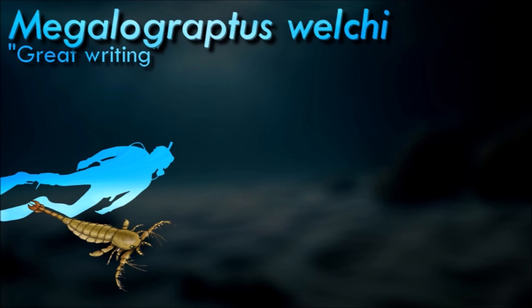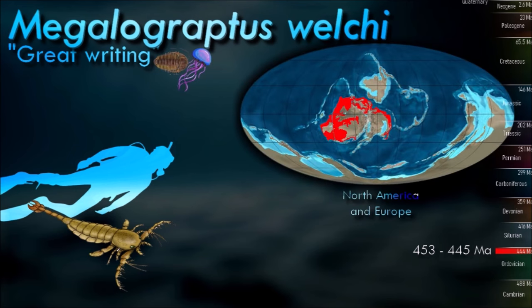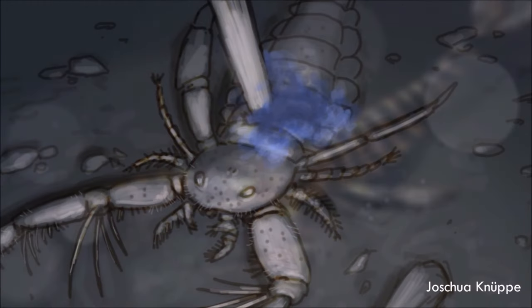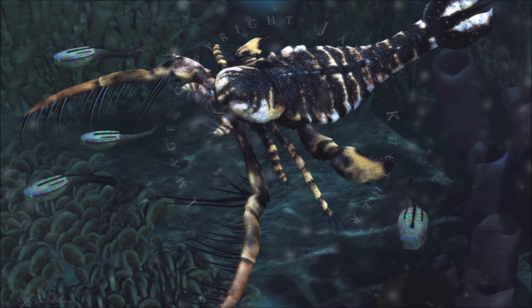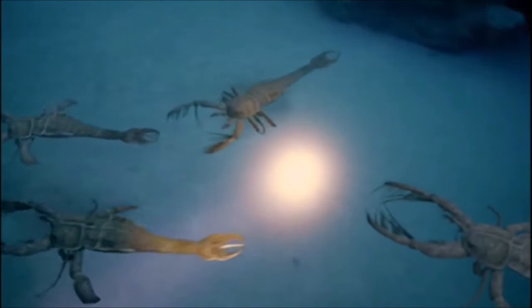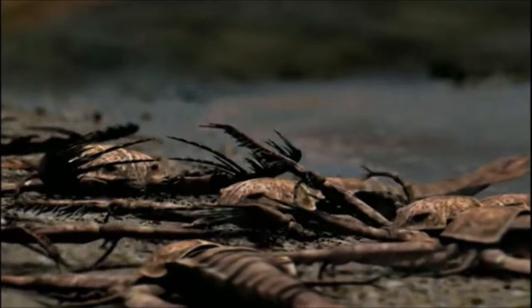The two most distinctive features of Megalograptus were its massive and spined forward-facing appendages — far larger than similar structures in other eurypterids — and its telson. The sharp spike-shaped telson of Megalograptus was not venomous, but it was specialized in that it was surrounded by unique circular blades capable of grasping. It lived in nearshore marine environments, where it used its large appendages and possibly its telson and circular blades to capture prey. Possible coprolites are known which contain fossil trilobite fragments as well as fragments of other Megalograptus, suggesting that it might have been cannibalistic at times, like many modern chelicerates.